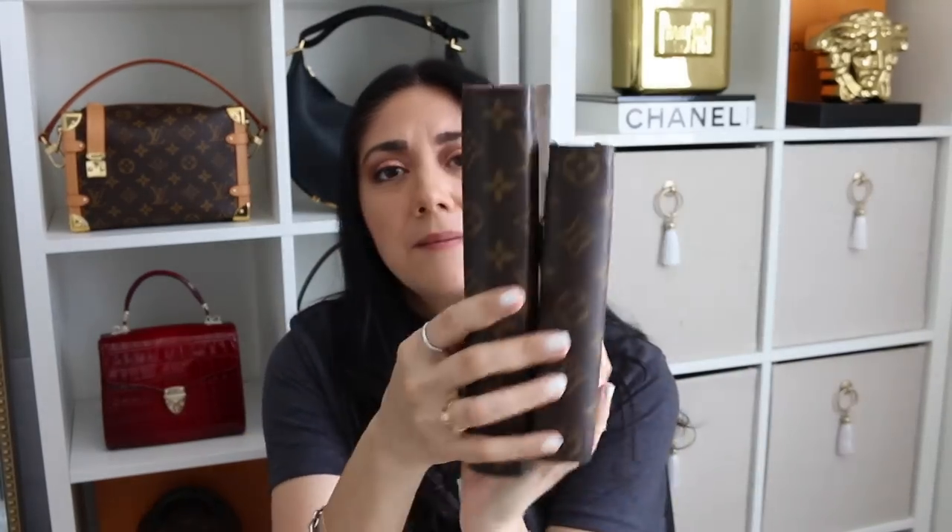I also wanted to show you guys a quick size comparison if you're looking at agendas, between the GM and the medium. I love the GM for work — it's a lot easier for me — but the medium is perfect for everyday use and I'm able to fit it in the majority of my bags. So I thought that was amazing.